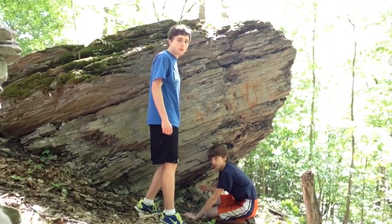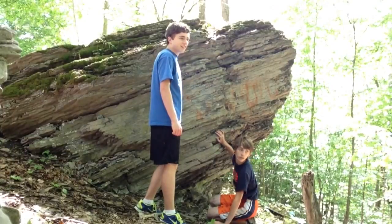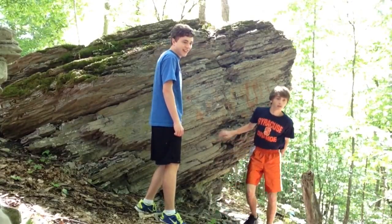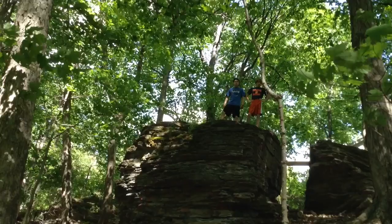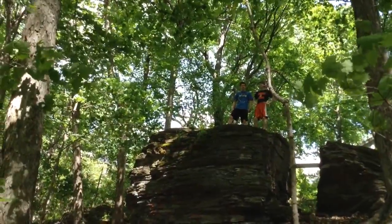I'd like you to take a moment and think — each one of these rock layers is millions... there's a dog! Hey puppy! And I want you to remember: this is our planet, and it's not here forever.